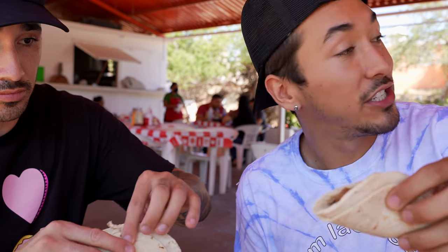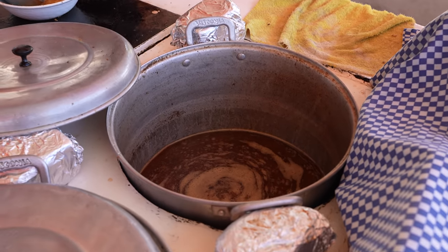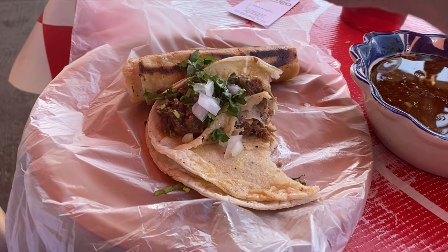I'm going to start with the naturales — double tortilla. These tortillas look like they're probably handmade right here. I'm gonna dunk this baby. That's good, though we forgot to dress up our tacos. Got a little bit of lime in there.